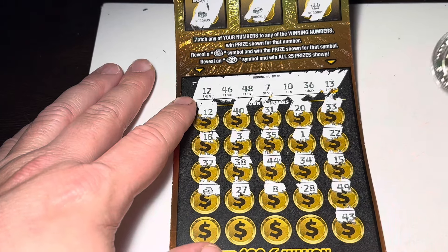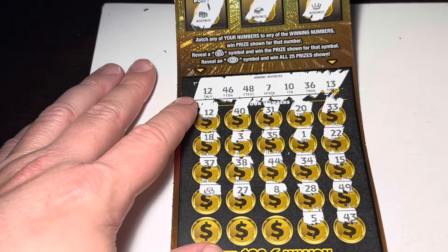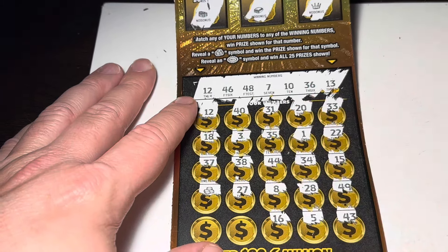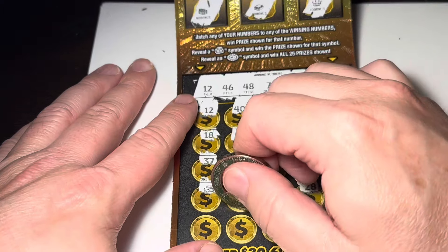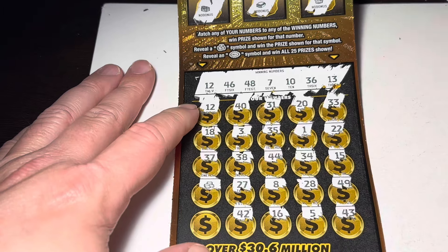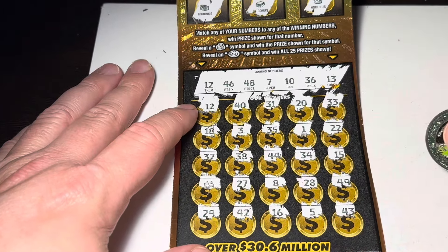Let's see what else we can get here: 43, 5, 25, 16, 14, 42, and 29.